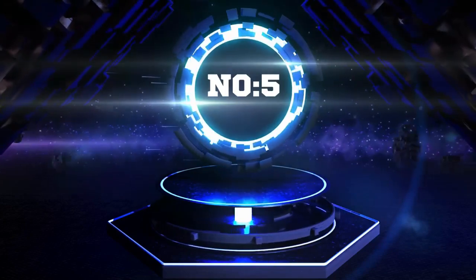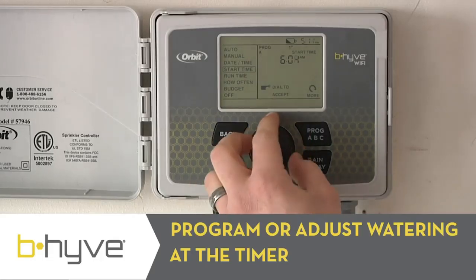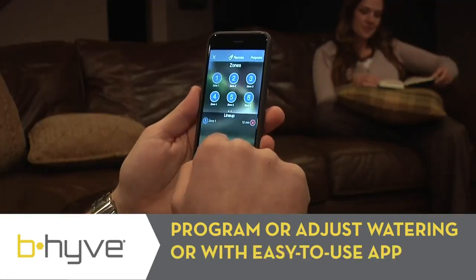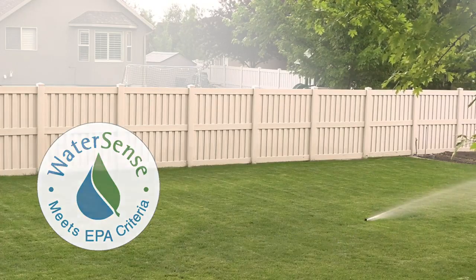For number 5, we are introducing the Orbit 57946 Beehive Smart 6-Zone Indoor-Outdoor Sprinkler Controller — the ultimate smart watering solution. This CES Innovation Award-winning controller allows you to control your watering from anywhere using the Beehive app, available on Android, iOS, or web devices.